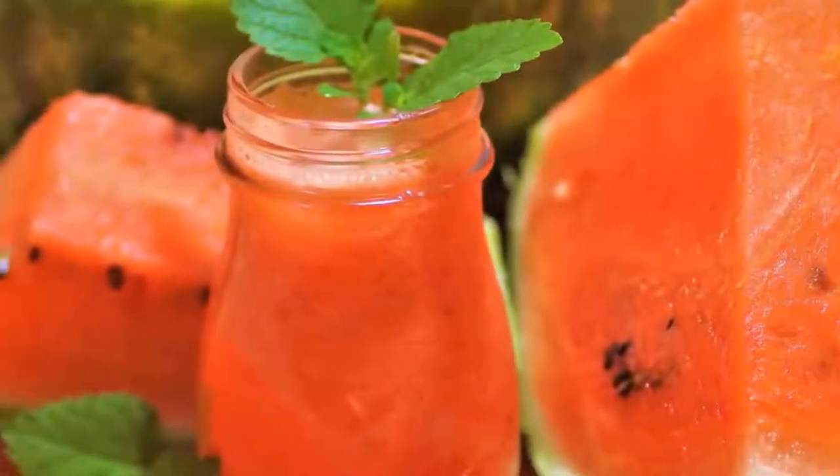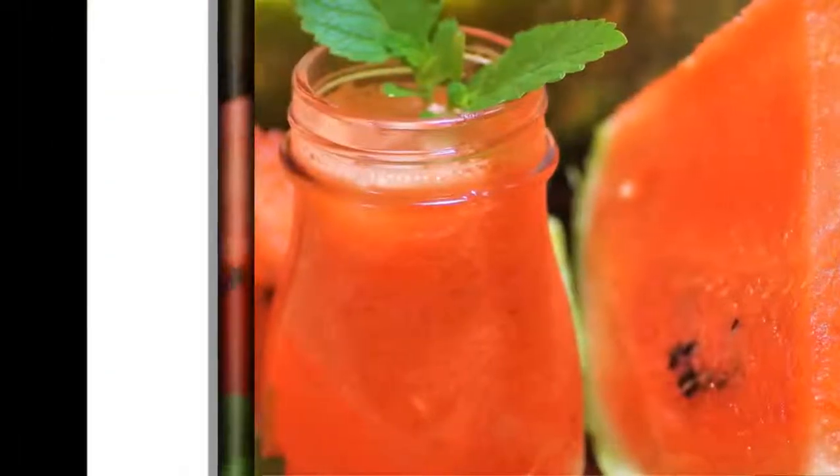Watermelon isn't for people with diabetes, but many people mistakenly think that it is not.